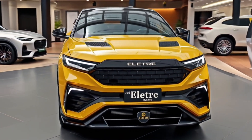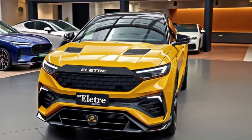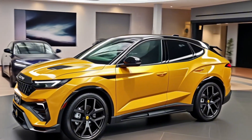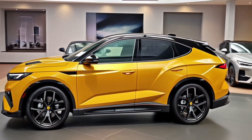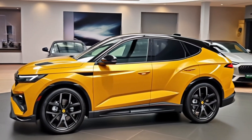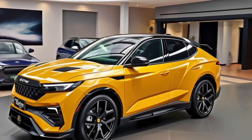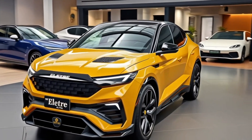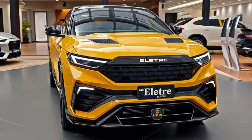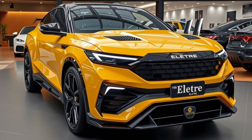Welcome back to the channel. Today we're taking an up-close look at one of the most exciting electric SUVs to hit the market — the 2026 Lotus Eletra. Known for crafting lightweight sports cars, Lotus makes a bold move into the electric SUV space with a vehicle that combines cutting-edge performance, futuristic design, and true Lotus DNA.